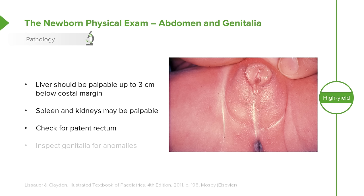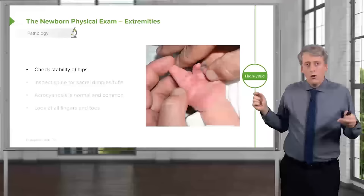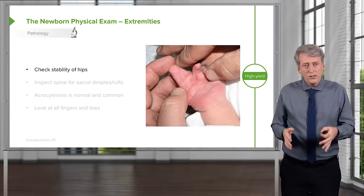Check for a patent rectum. Don't forget during that first newborn exam, because an impatent rectum can be a critical surgical emergency in an infant. Make sure that rectum is present. While you're down there, inspect the genitalia. An example of abnormal genitalia is ambiguous genitalia associated with congenital adrenal hyperplasia — a girl with a very large clitoris and fused labia majora.